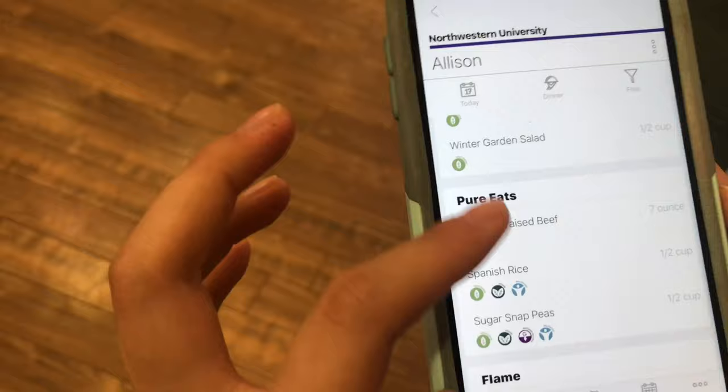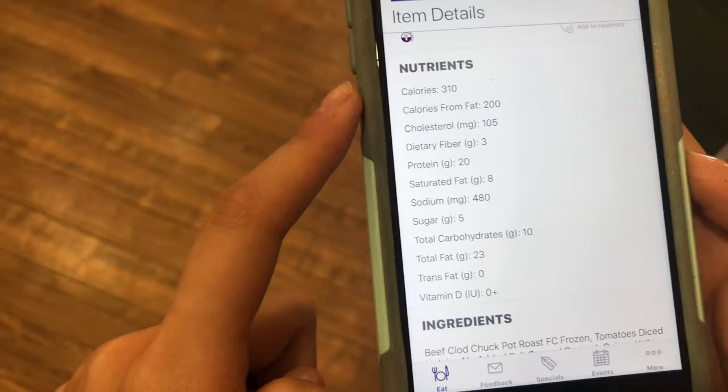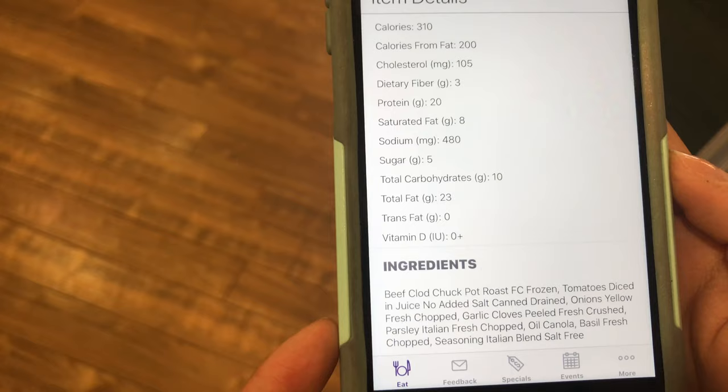What's even cooler is you can actually click on a single item and see the nutritional value of that item. So we're looking at beef today — you can take a look at calories, protein, sugar, and it even has the ingredients listed. How cool is that?